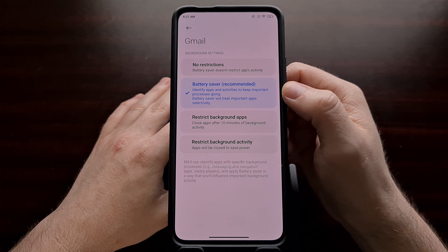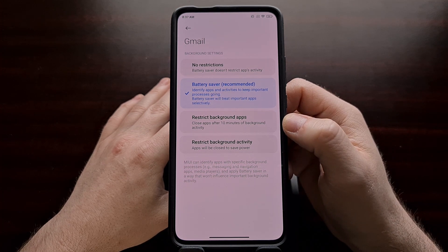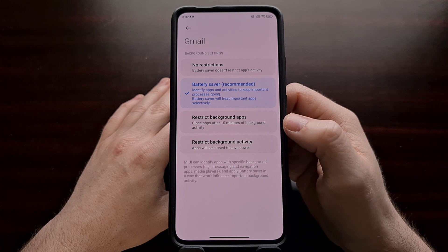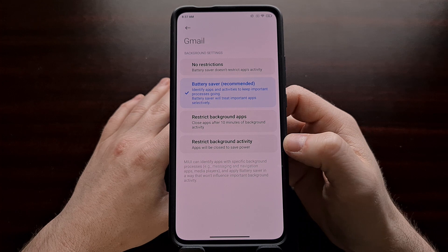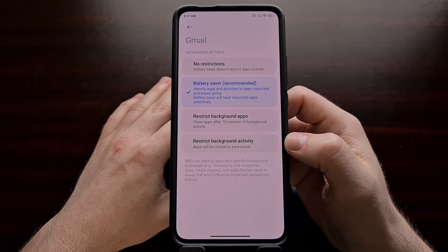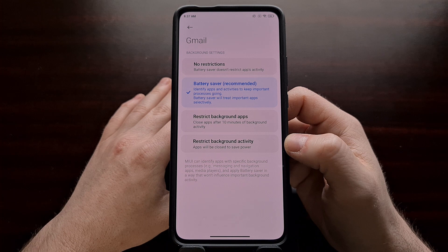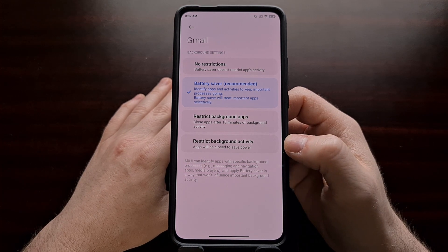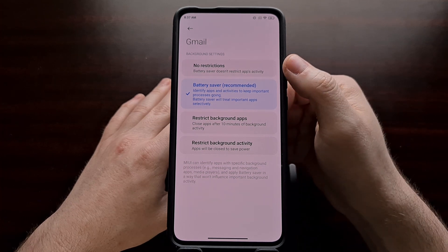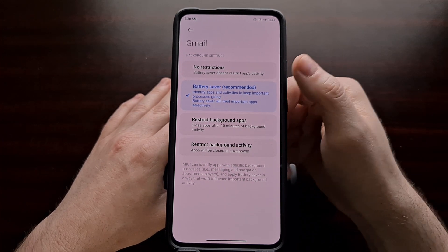With MIUI 12 and higher, by default, battery saver is set to recommended. However, there are three other options we can choose from. We can select the Restrict Background Apps option, which will close apps after 10 minutes of background activity. We also have an option that will restrict background activity entirely — this is something you'll want to use if you want to save as much battery life as possible. Or if we really need all of the notifications sent from this app as quickly as possible, we're going to need to set this to No Restrictions.